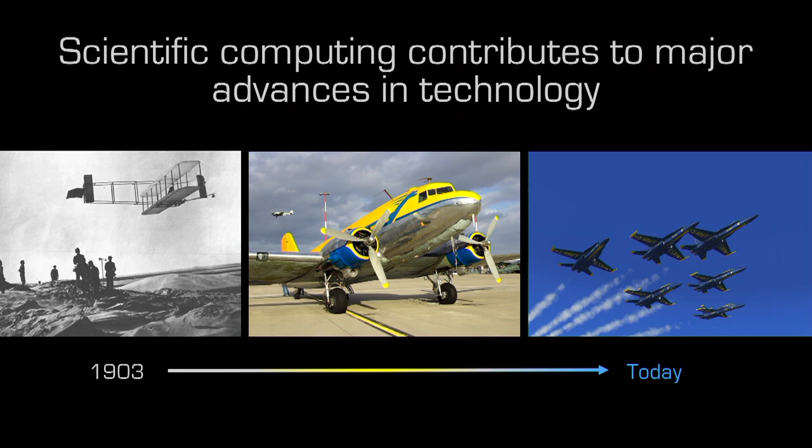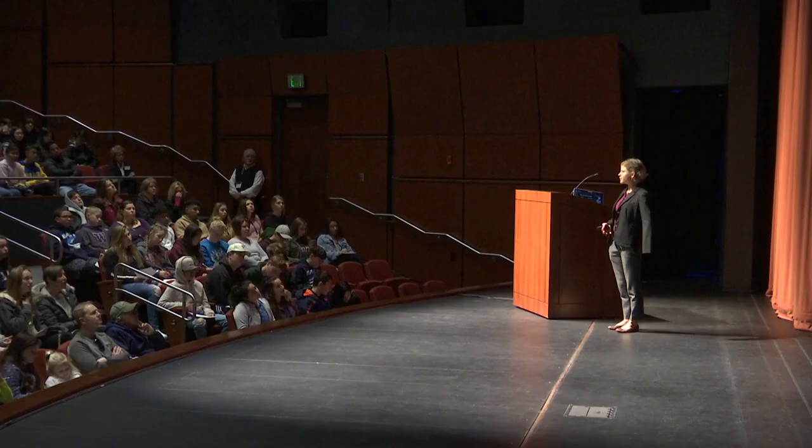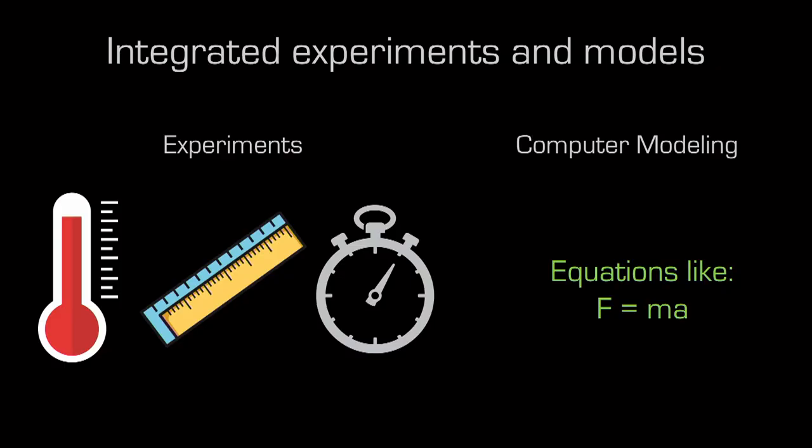Let's talk about some things you have probably experienced — airplanes. Airplanes have come a long way since the Wright brothers' famous flight in Kitty Hawk in 1903. A lot of that early development was before supercomputers, so they used experiments. Today we can use experiments and computer models together to understand how to make airplanes better and faster.